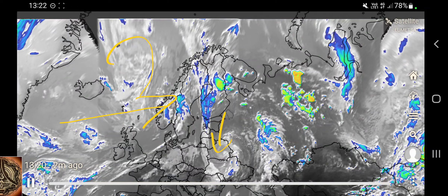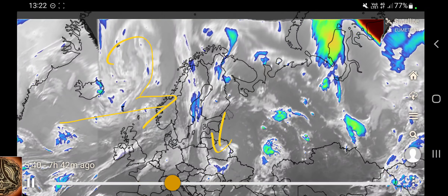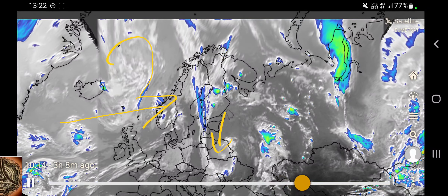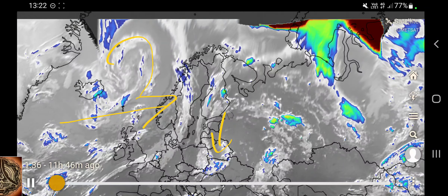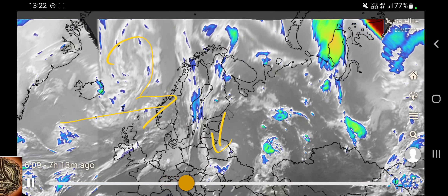You probably understand what I'm talking about, because weather is an electric phenomenon. But if you don't understand what I mean about oscillations and Birkeland currents, maybe we have to take a bigger picture in order to show what I mean.